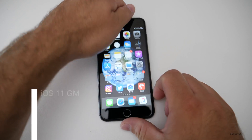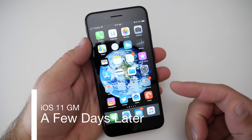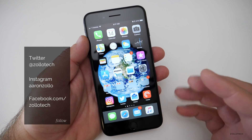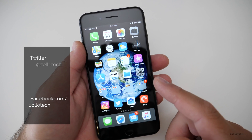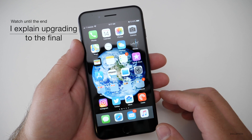Hi everyone, Aaron here for Zollotech. It's been a few days since iOS 11 Gold Master has been out. The Gold Master, for those of you that aren't familiar with it, is basically the final beta version before it comes out to the public on the 19th. So this will be out September 19th, and I've been using it since Tuesday with no problems whatsoever.